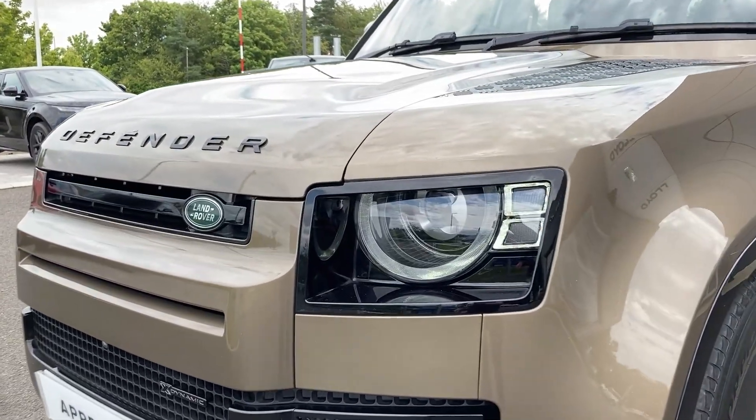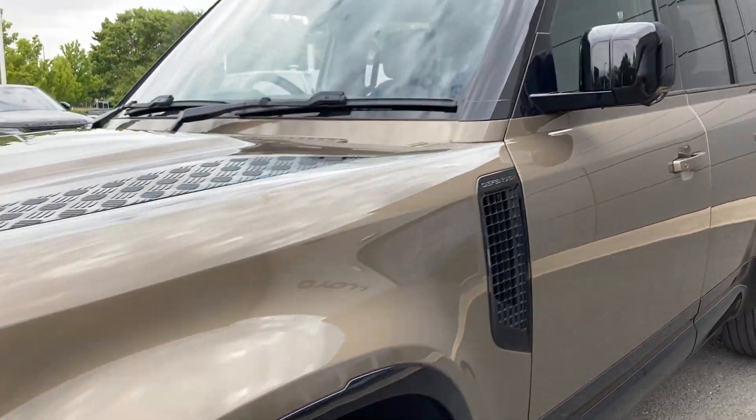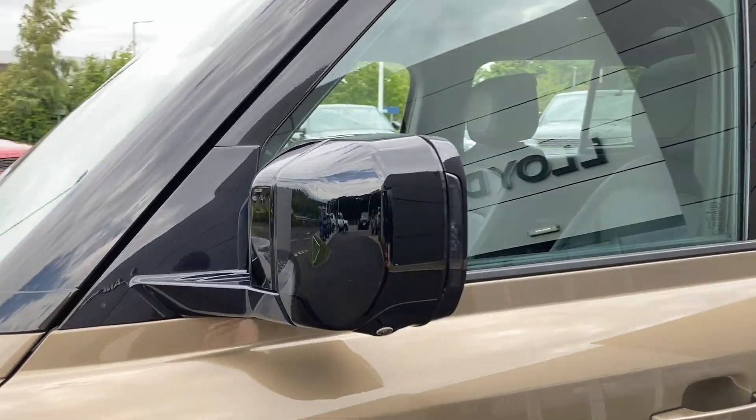Some of the standout features on this car include the Black Pack, premium LED headlights, front fog lights, and power folding heated door mirrors.